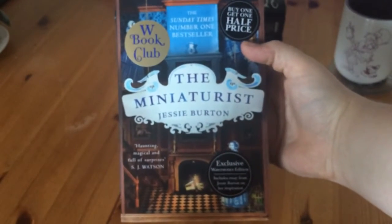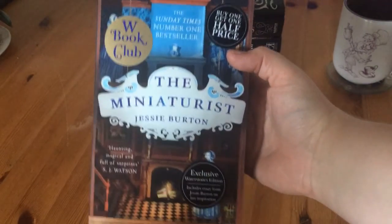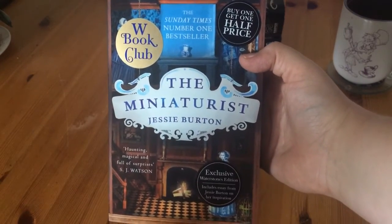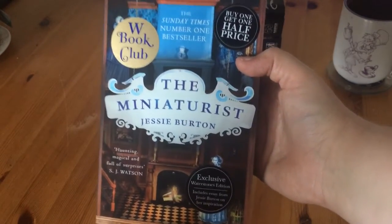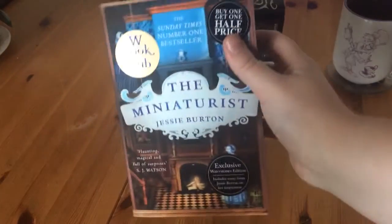Then I got The Miniaturist by Jessie Burton. You would have seen this everywhere — it's kind of a thriller, or ghosts, or something like that. People have been raving about it so I thought I would read that one.